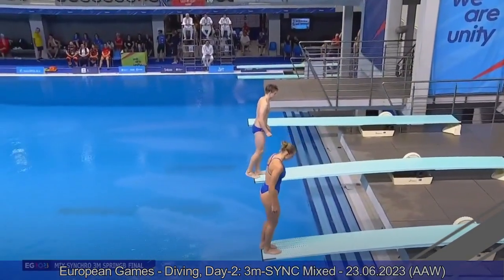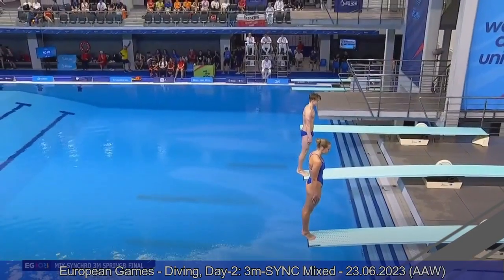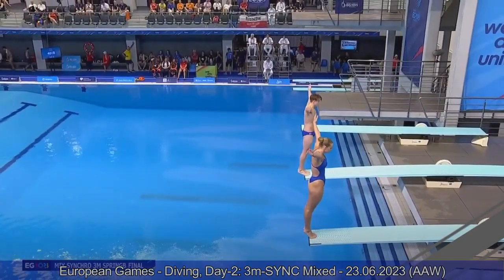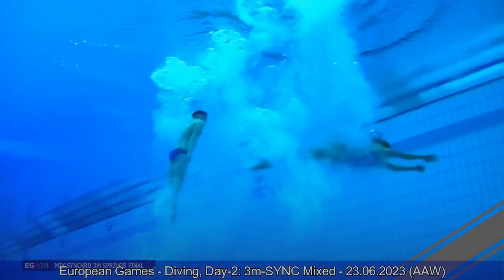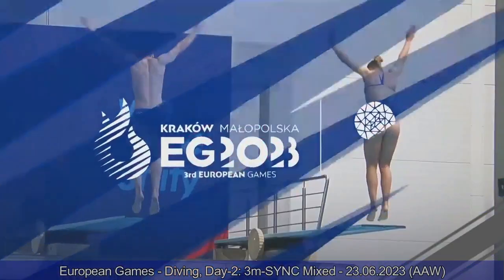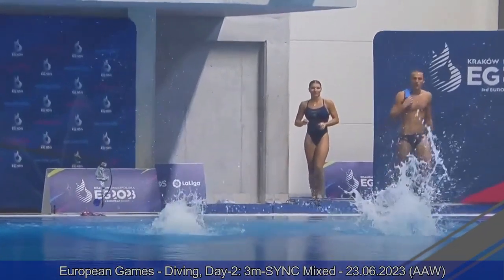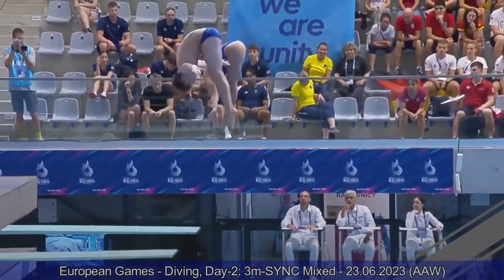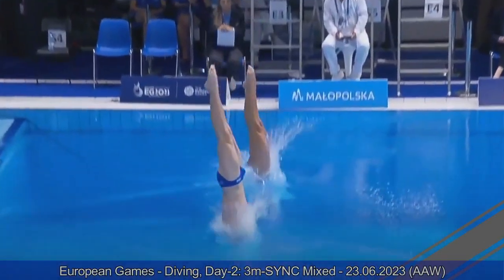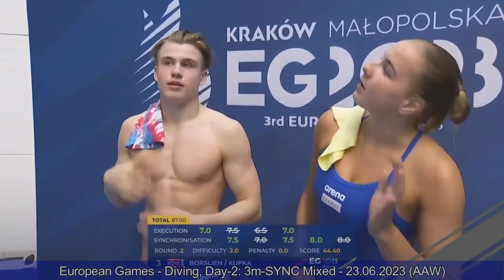Team Norway on the board — Isaac and Caroline. Isaac is mainly a platform diver, still competing at the junior level, and he's here doing the one meter and this event. Nicely done — a very high jump from both Norwegian divers. Good timing. Carolina is slightly ahead of time and lower than her teammate, but overall a good dive — 44.40. 87 total points after two rounds for Team Norway.